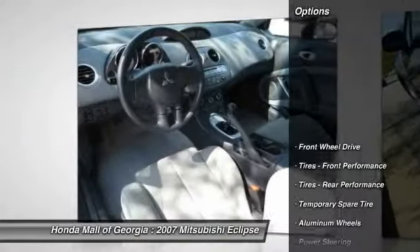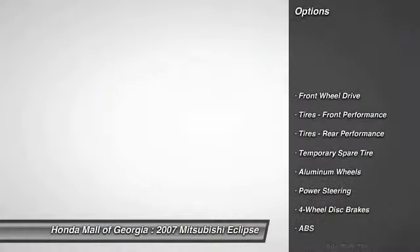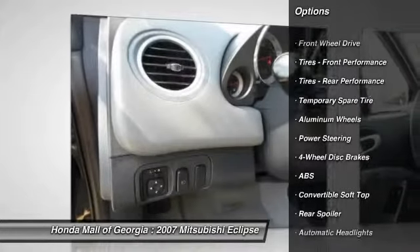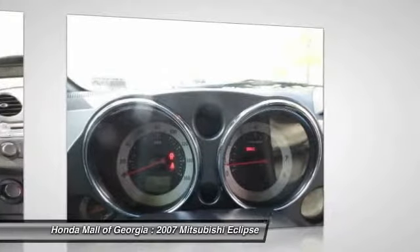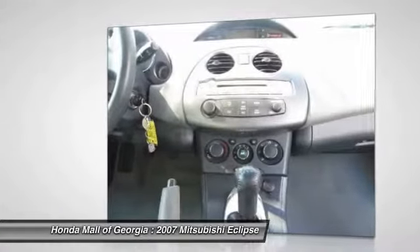Here are some of this vehicle's great options: anti-lock braking system, traction control, steering wheel audio controls, CD changer, air conditioning, adjustable steering wheel, driver airbag, power steering, four-wheel disc brakes, and cruise control.